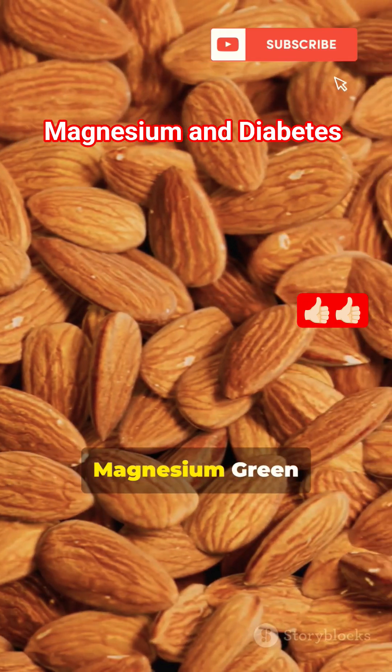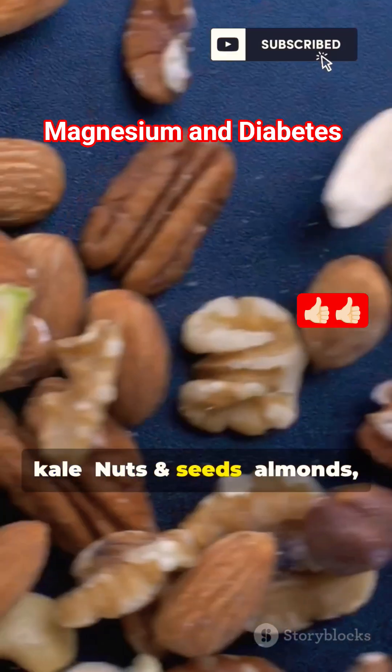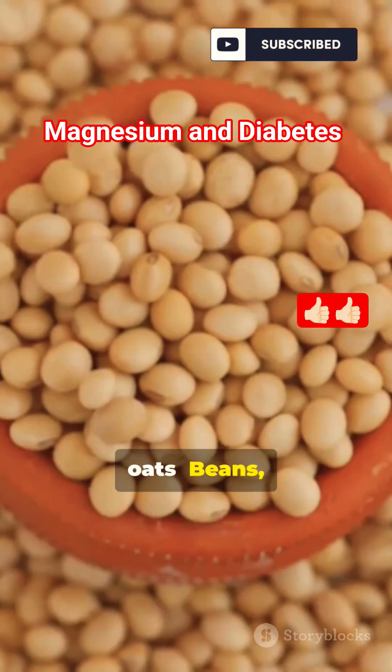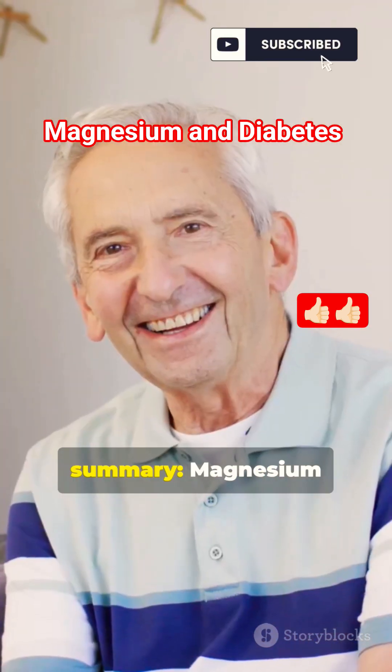Food sources of magnesium: green leafy veggies — spinach, kale; nuts and seeds — almonds, cashews, pumpkin seeds; whole grains — brown rice, oats; beans, lentils, avocado, bananas, dark chocolate.